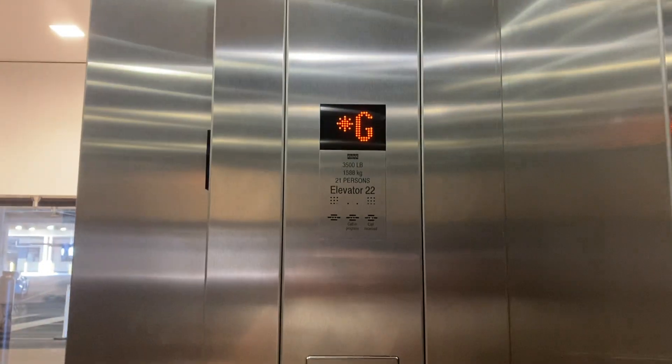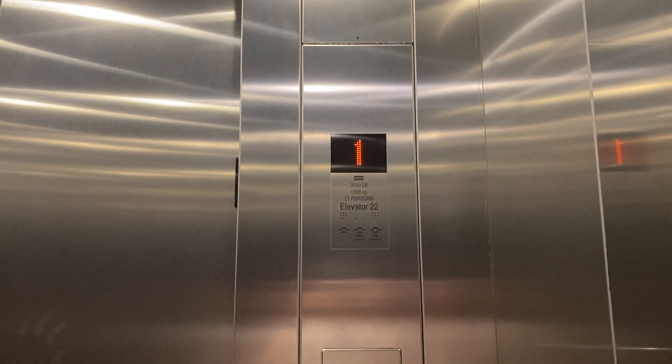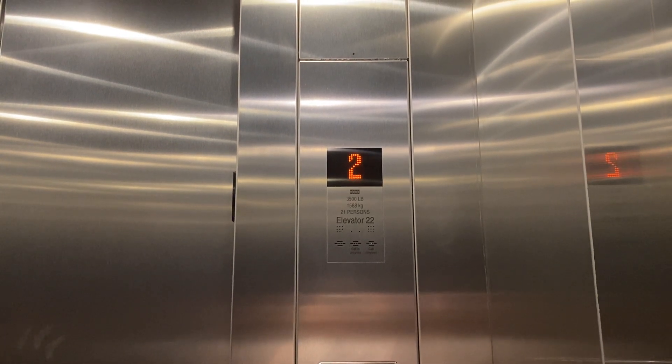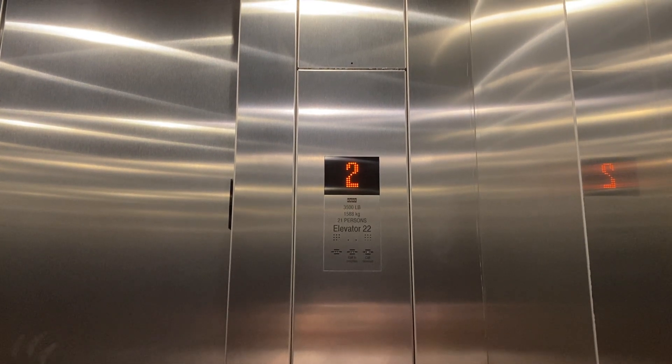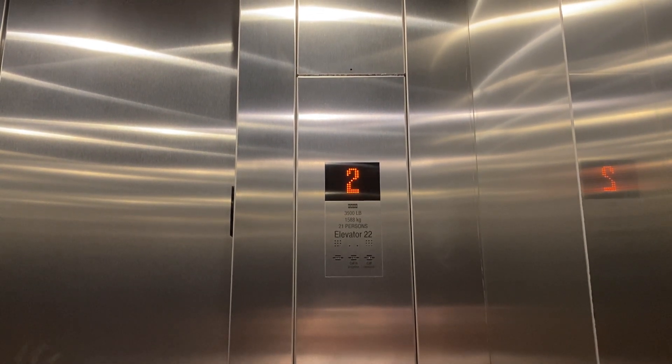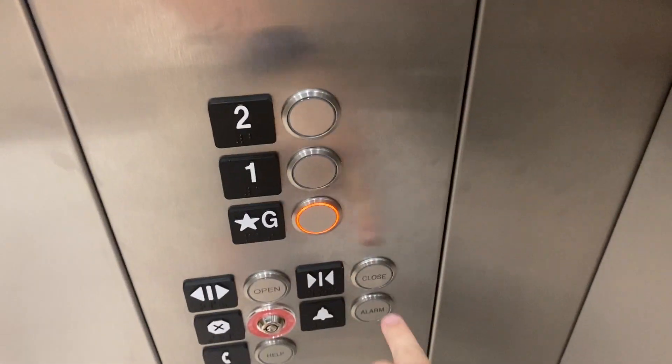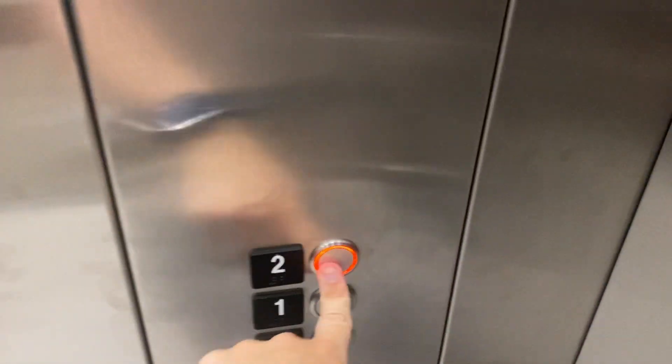Second level, here we go. 3,500 pound capacity. There's Mr. Security. Here we are at the ground level. Let's go back up to 2.